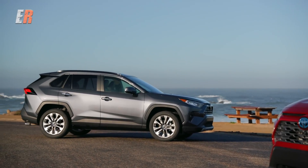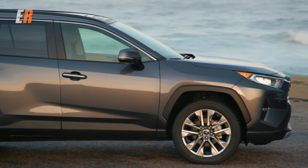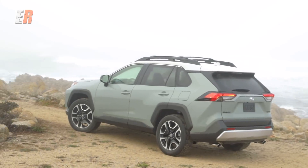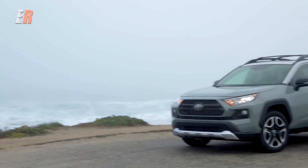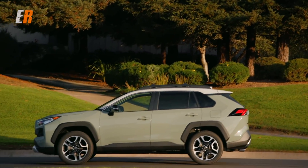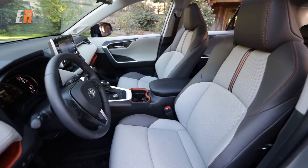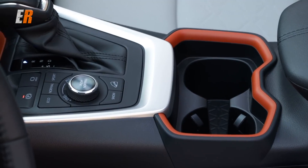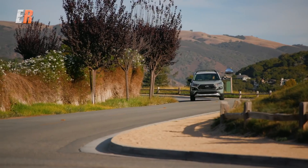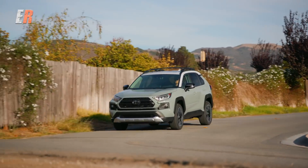The new RAV4 has three different looks. There's the standard RAV4, then the new Adventure — or in Canada it's called the Trail trim. Here you get a different paint scheme, different 19-inch alloy wheels, badging, different seats, and a multi-terrain selector for the all-wheel drive system. This also has an all-new torque vectoring system to aid in day-to-day handling as well as more challenging situations.